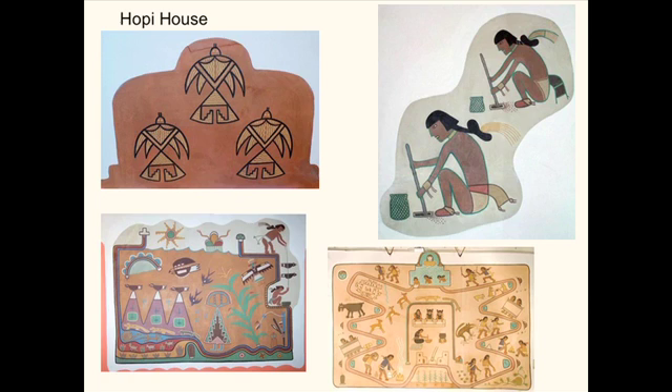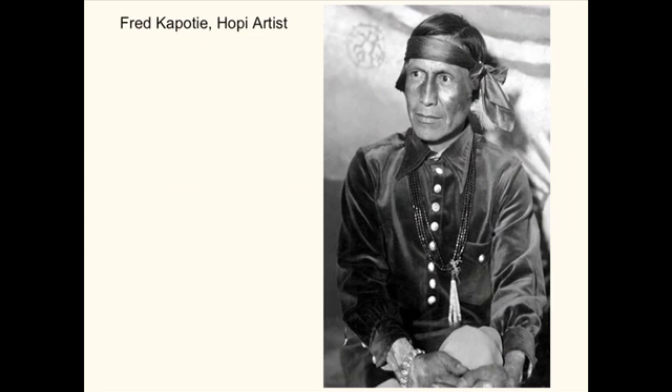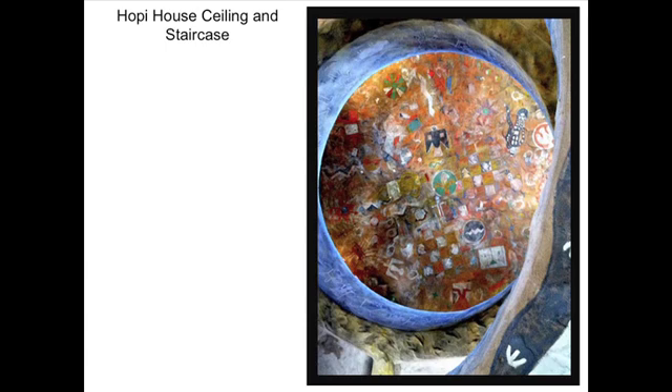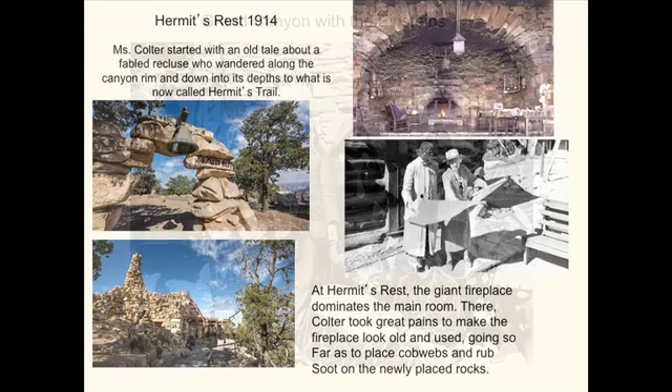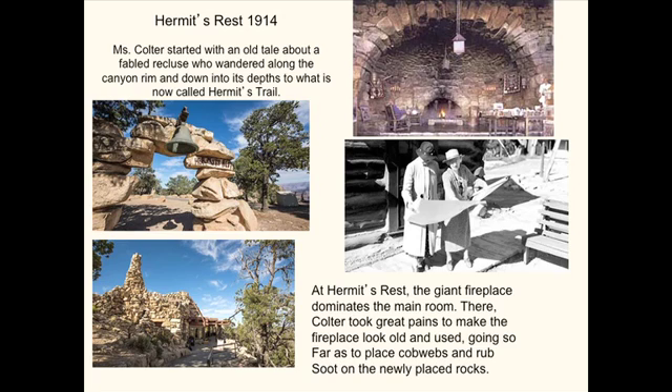Here's a really good picture of Fred Kabotie, and this is the ceiling on the circular staircase — it's sort of like a Hopi Klimt. Einstein and his wife visiting the Grand Canyon. And then Hermit's Rest, which was another theme built around an invented folklore story — she was probably a really good storyteller — about a recluse who wandered into the canyon depths and found Hermit's Trail. It's a very charming way of creating a building and its interior.